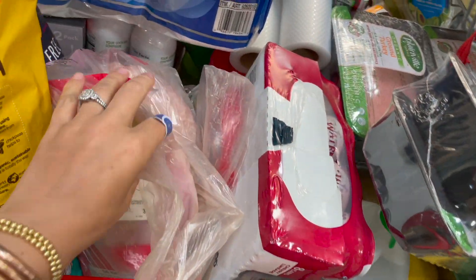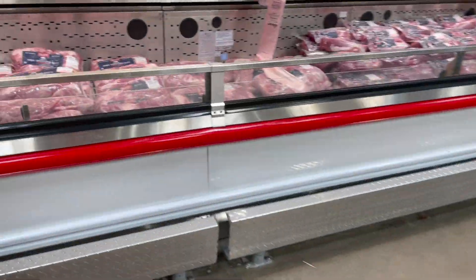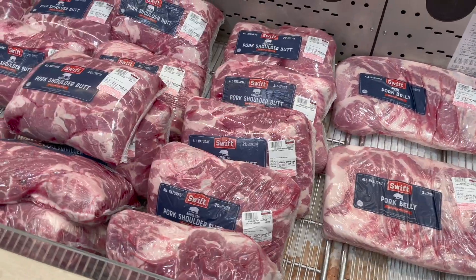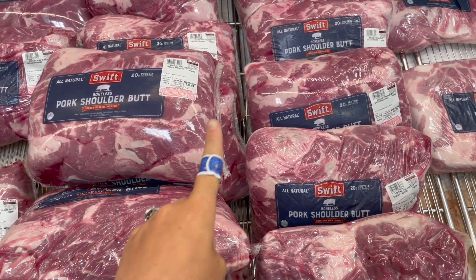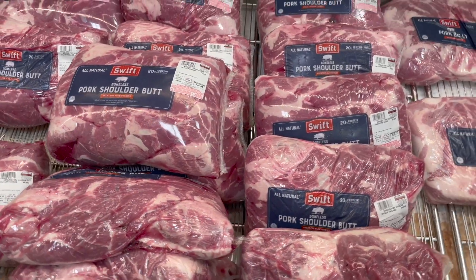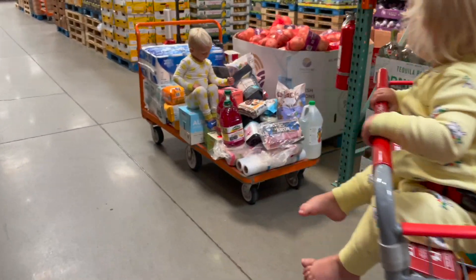I grabbed four of the organic ground turkeys — I plan on not coming back for a while. I also grabbed two of the organic chicken breasts. We're going to grab one of these pork shoulder butts to make the Café Rio copycat sweet pork. They're around 35 dollars each, which is kind of expensive, but they're all around 13 to 14 pounds so it's a pretty good deal.